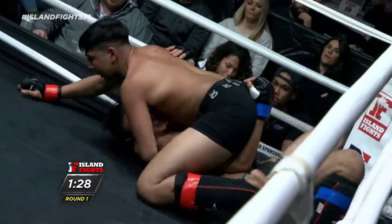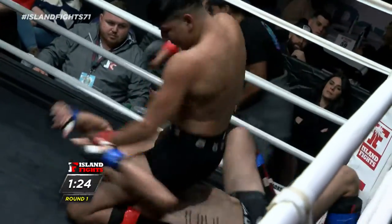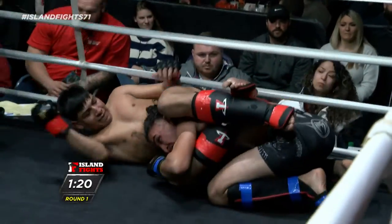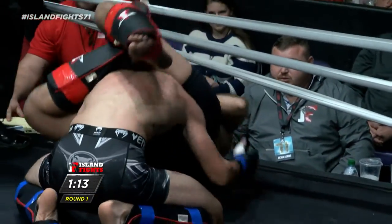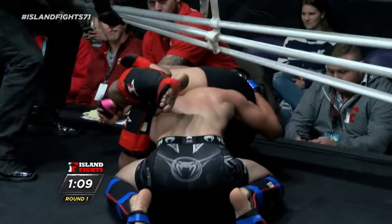Jesse's on top right now. Jesse getting to mount position here, really throwing down some bombs, doing some damage. Great scramble from Gaines in the bottom there, though — right into a triangle. A little too aggressive there, I think. A little high. Does he have it in the triangle? It's so difficult with these ropes sometimes too.